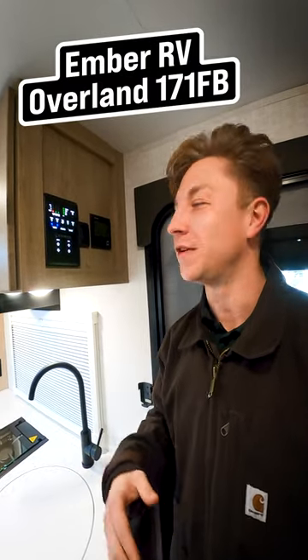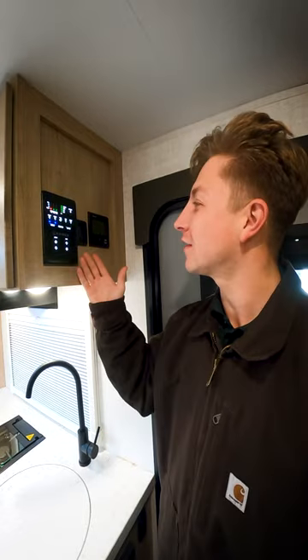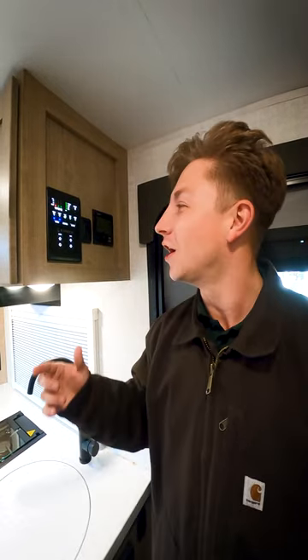Wow! Inside the Ember RV, you've got a motion-activated convenience panel. Everything right here lights up as soon as you walk by. And the best part — we all know you love your technology — you can connect to this using a cell phone app and operate everything while you're outside in your camp chair.